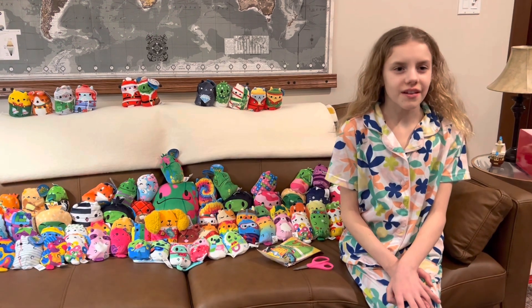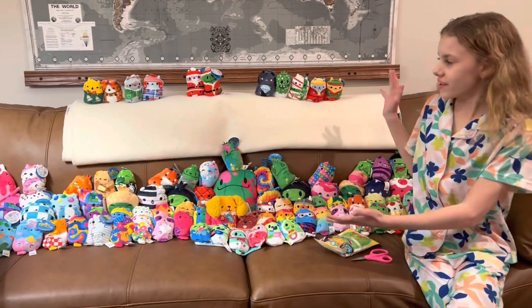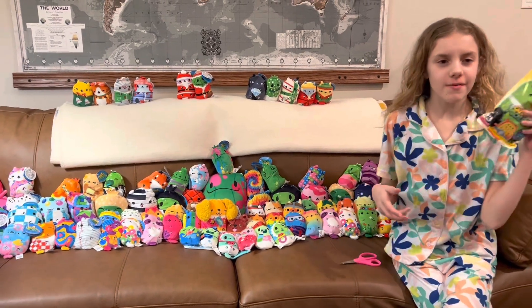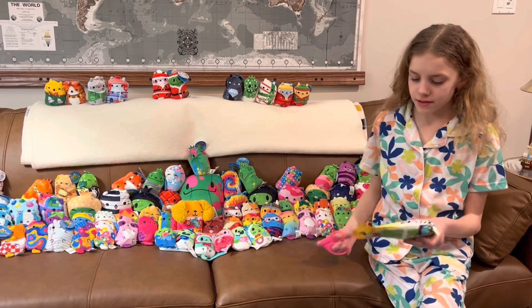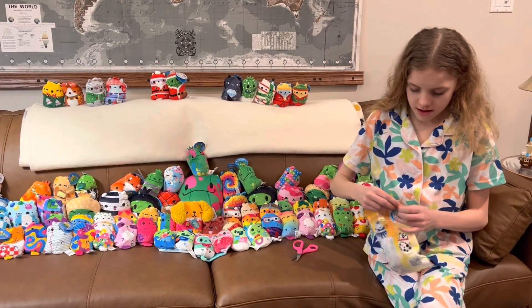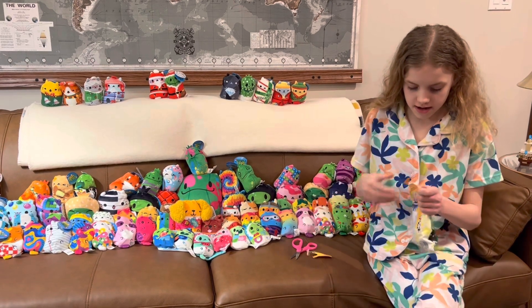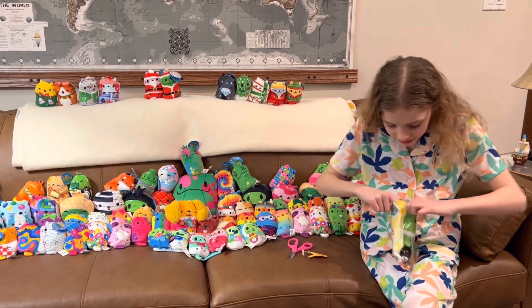Hello and welcome back to the Fun Stuff channel. As you can see, we have our whole entire collection here and we are opening this Goldblade Mystery Barn Bag. So let's get to it.